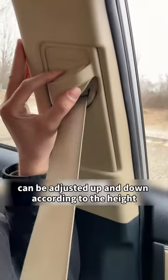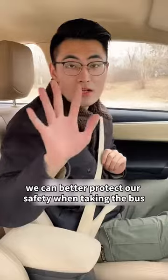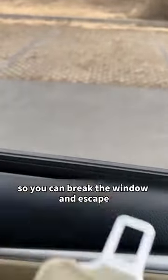Fourth, the seat belt can be adjusted up and down according to your height, so it can better protect your safety when riding. Fifth, if you get stuck in the car and can't get out, you can hit the glass edge with the buckle on the seat belt to break the window and escape.